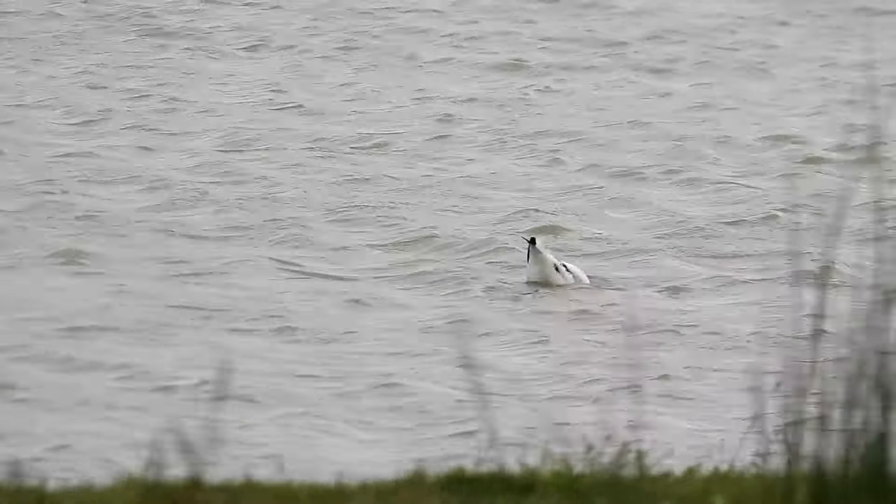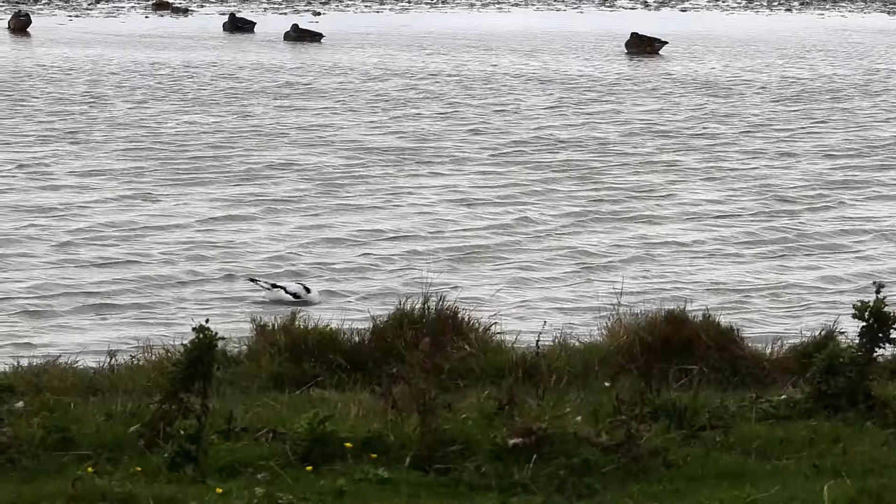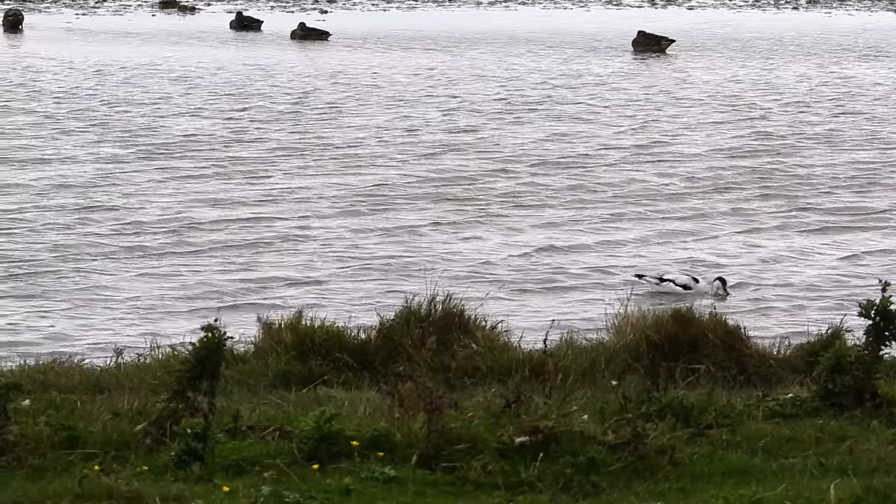One bird whose ID I am sure of is the Avocet. With their black and white plumage and very up-turned bills, once you've learnt this bird's name, there isn't really any confusing it with other species.